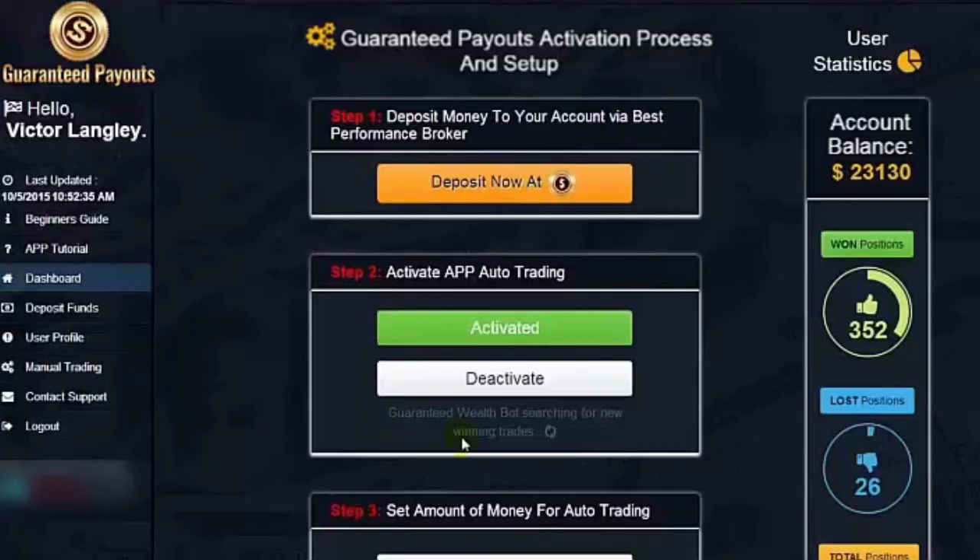That's almost 30 times the amount we started out with. I left the software to run over the weekend. As you can see, by Monday morning it has reached a staggering $23,130. As you can see, my system works.